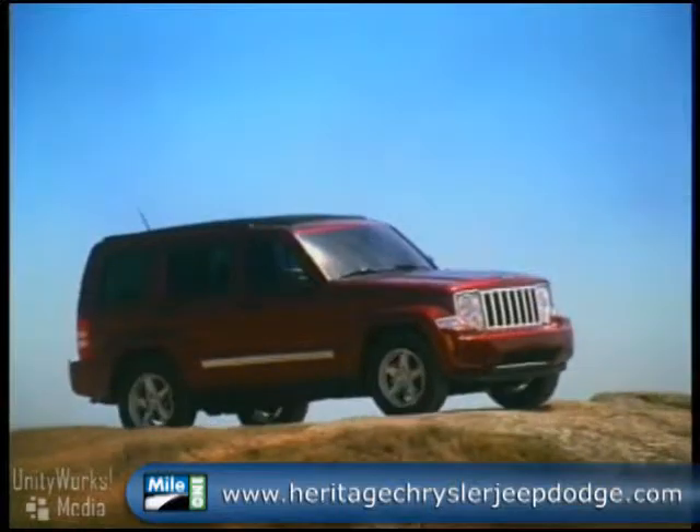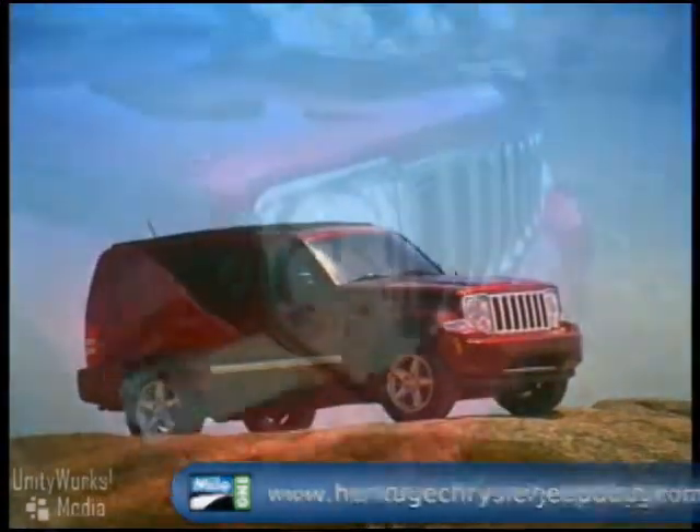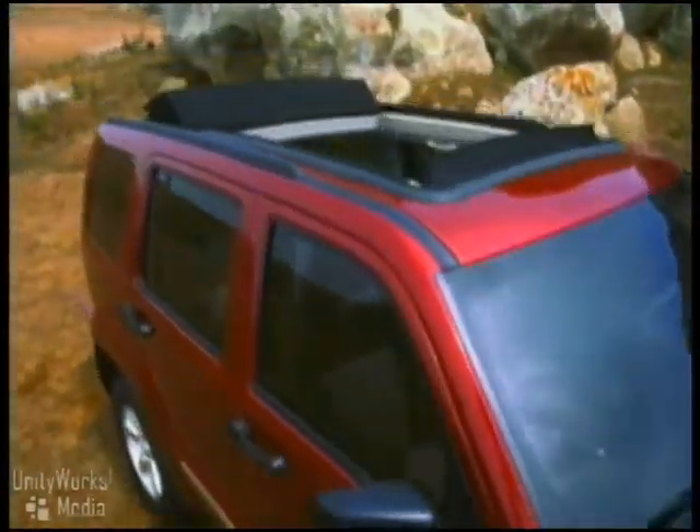Express yourself with one of two courageous models, Jeep Liberty Sport or Limited. Adventure has never been so refined.